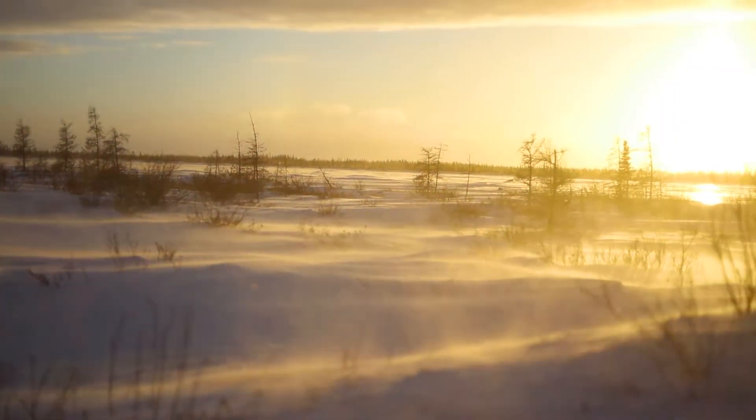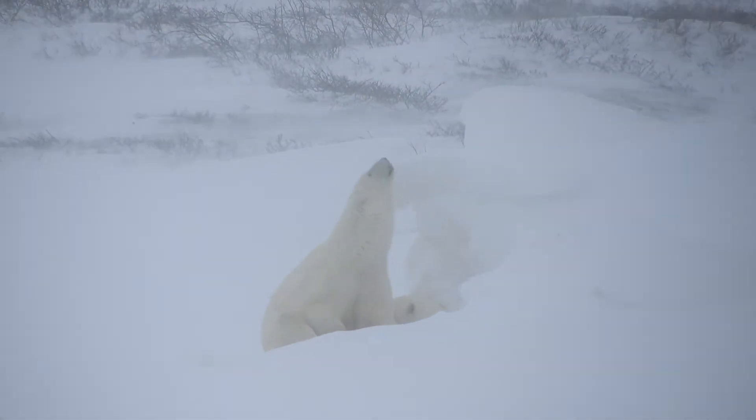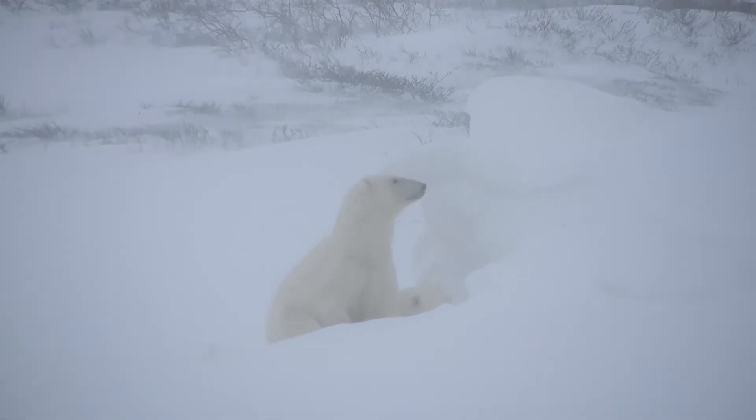The hexacopter rebuilt and ready for the elements, the team is prepared for their first flight mission. But intense arctic winds and temperatures keep them grounded once more. Today's a down day, so we'll most likely just be hunkering down for the next day or two.